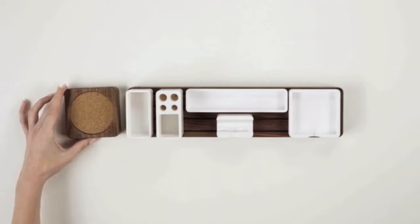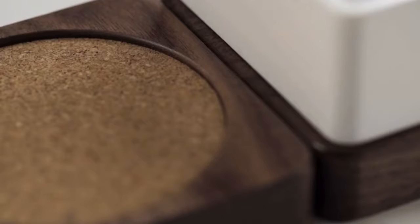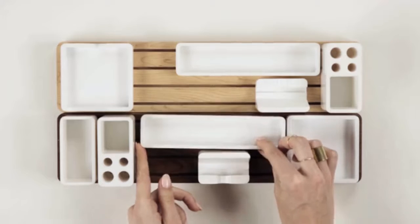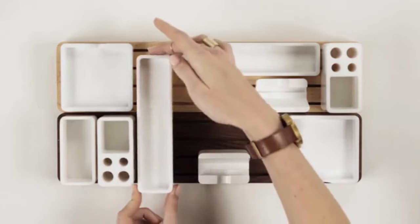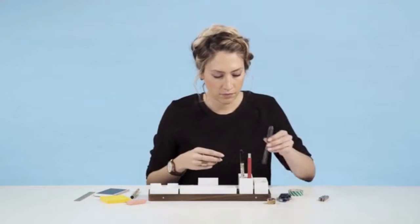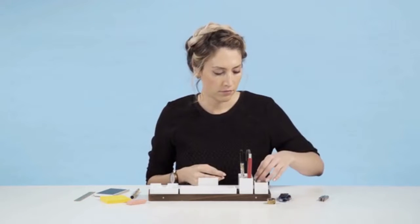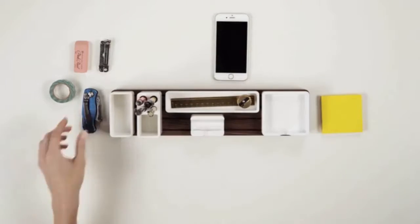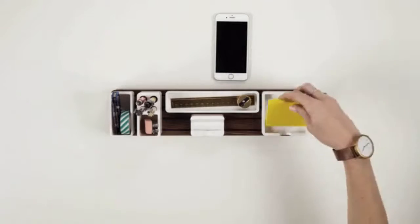The magnets embedded in the base allow you to attach additional pieces in multiple different ways. You can even combine two full sets to create a much larger organizer. I love that Gather's minimal form factor actually forces me to keep only my essentials on my desk. I no longer have to dig through my drawer of 50 different pens to find my favorite one — it's always right there in front of me.